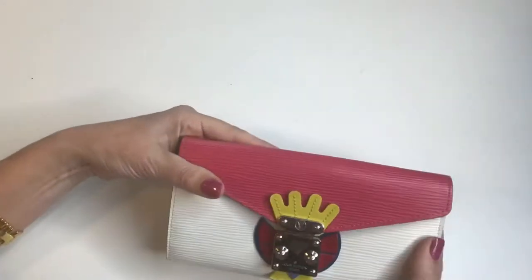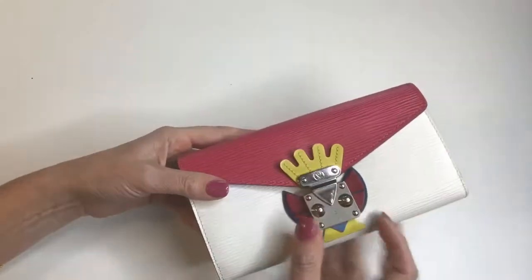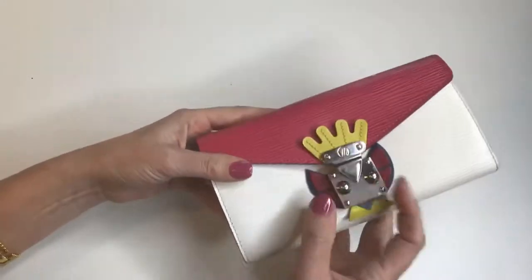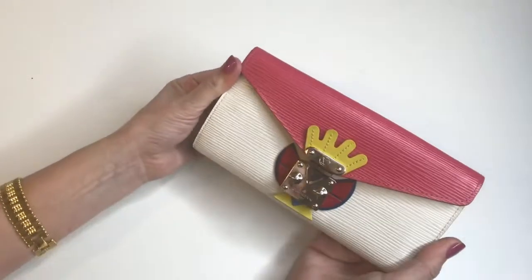The closure is not clunky. It's very easy and it's a secure feeling. Sometimes with a snap you have to root around and press it down in the right spot, but this is really easy to open and close.